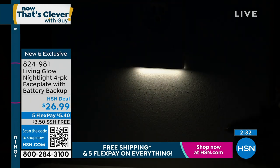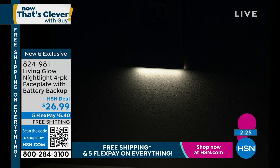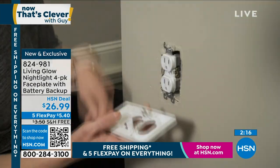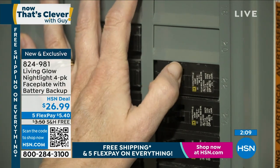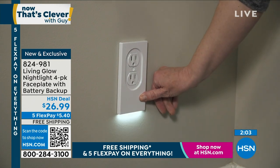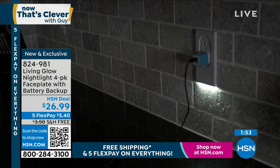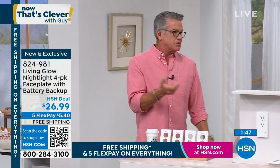I'd recommend you put one in your bathroom — if you need to get up, get a drink of water, you'll have light. This is how easy it is to install: take the old plate off, put the new plate on, put the little screw back in the middle, and turn the power back on. We tell you to flip the breaker just for safety. That's all there is to it — turn it on, turn it off, you have light when you need it.